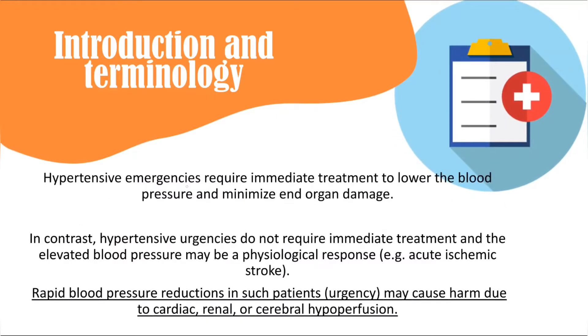This differentiation is important because hypertensive emergency requires rapid reduction of blood pressure to minimize end organ damage. In contrast, hypertensive urgency does not require rapid blood pressure reduction, because the elevated pressure is often only a physiological response.